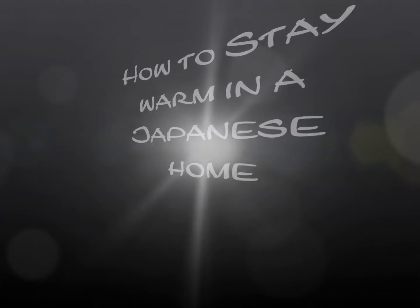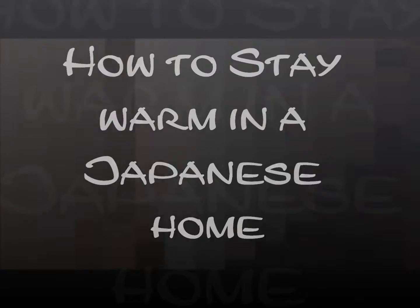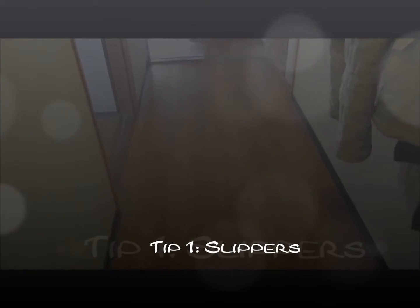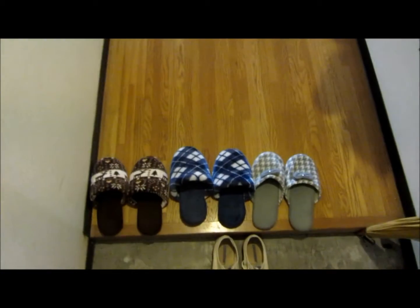Let's talk about how to stay warm in a Japanese home. When you get home, you're going to want to take off your shoes and step inside. But you don't want to go onto that super cold wood floor, so you'll need some slippers. I have some extras for guests so that they don't have to suffer with me, and you can walk in comfort.